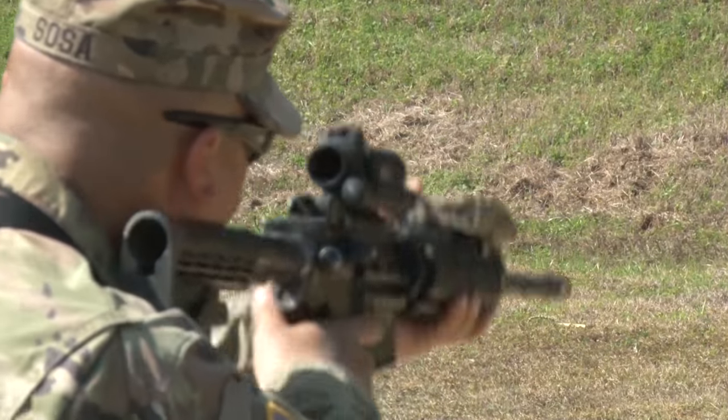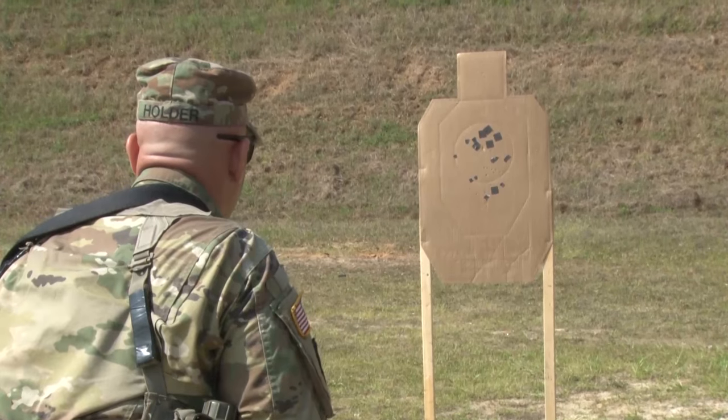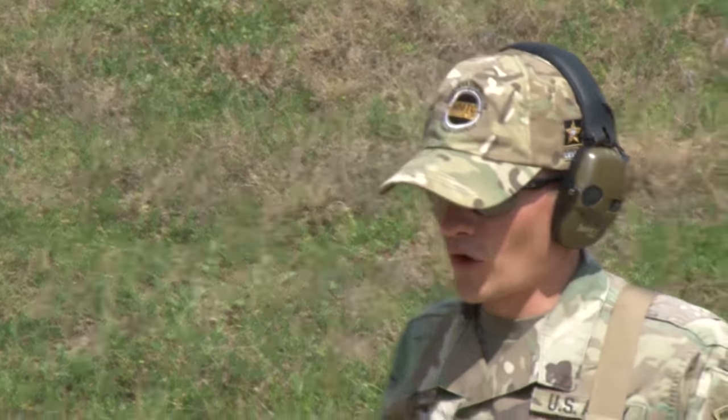There are four phases to MMTC's five week training schedule. These include basic rifle, mid range, and short range marksmanship, with the fourth phase being unit training management.